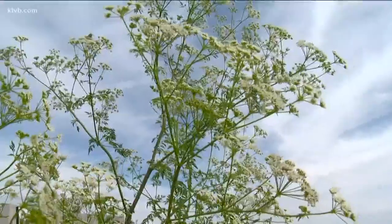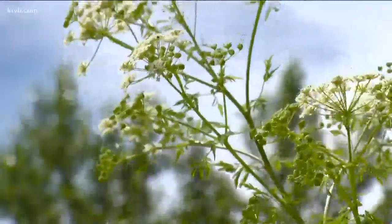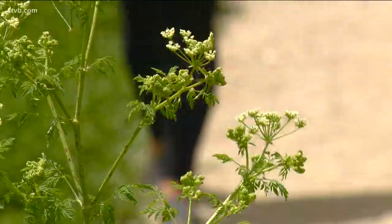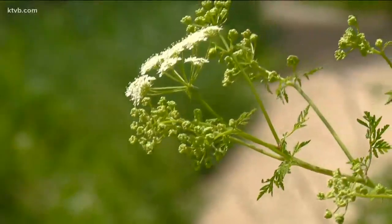The sun is out, the flowers are beginning to bloom, and so are the weeds. There are 67 noxious weeds in the state of Idaho, but there's one particular weed that Idahoans should be on the lookout for starting now. Poison hemlock is one of Idaho's 67 listed noxious weed species, and it's also one of the most toxic plants in the Western Hemisphere.